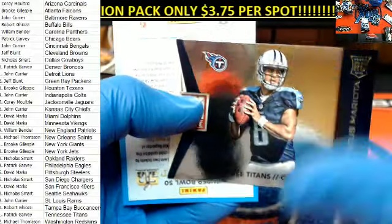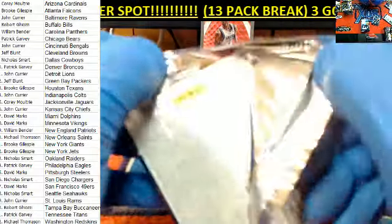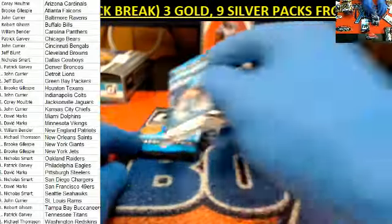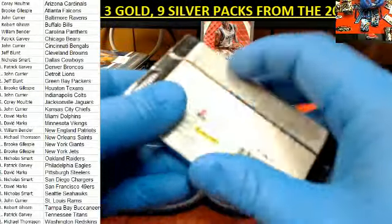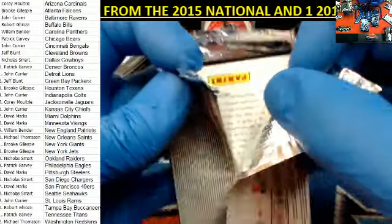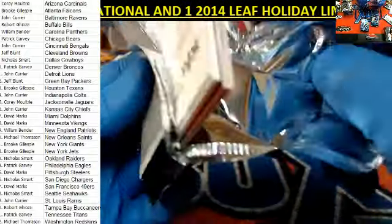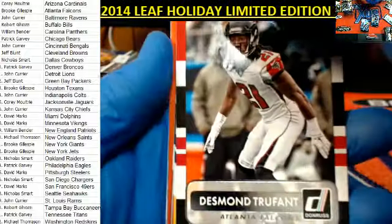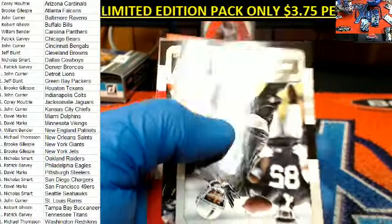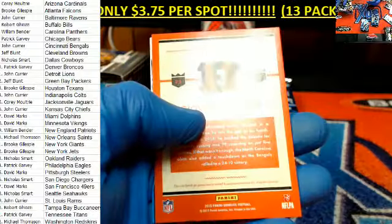And Marcus Mariota. Desmond Trufant, Brandon Flowers, Kyle Fuller — former Hokie. Lost to ECU this weekend. My team just stinks.